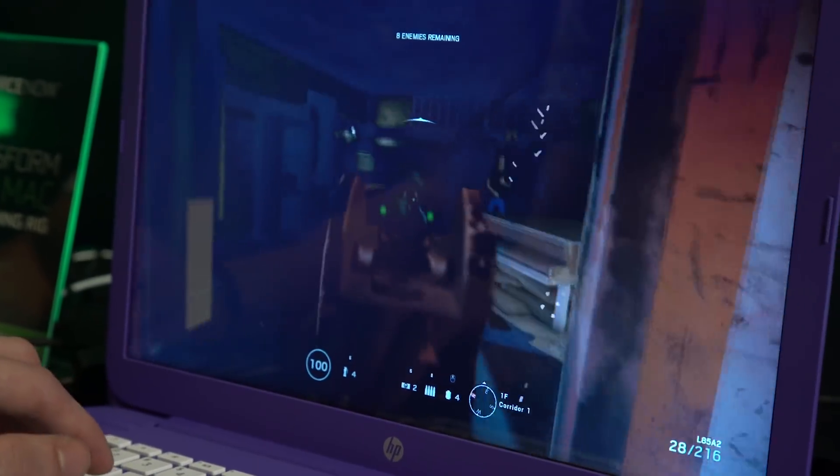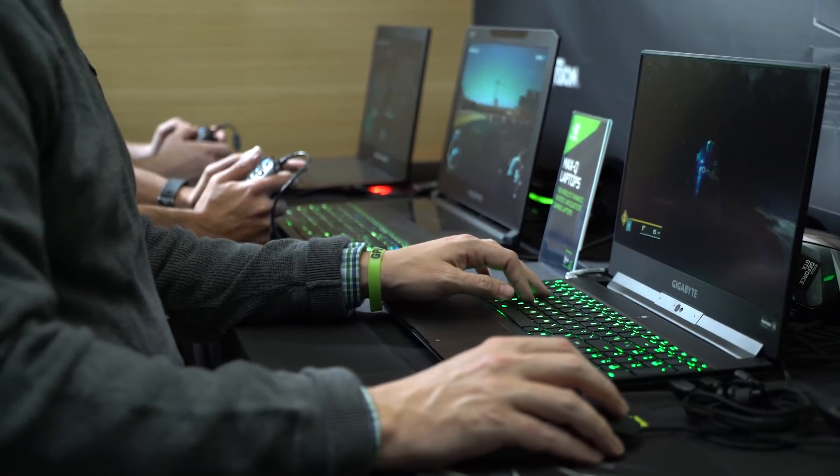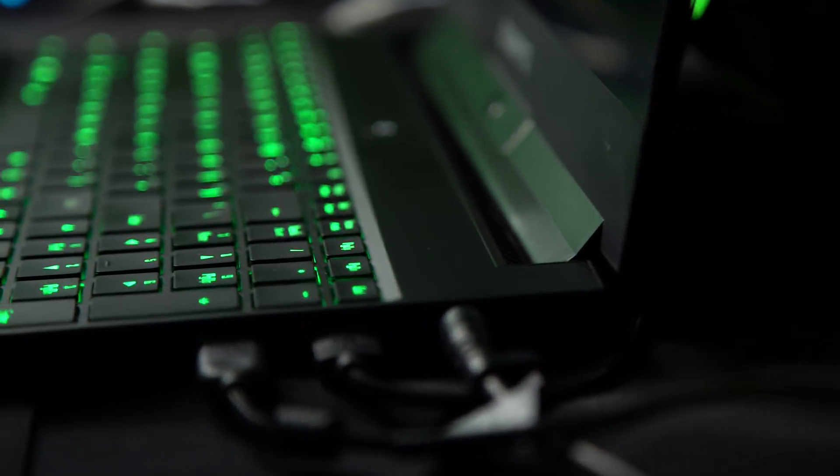GeForce Now has been further expanded to include Uplay. Light and thin notebooks are sleeker than ever, with three Max-Q notebooks on display. Even as thin as 18mm, you'll get a great gaming experience with a GTX 1080 inside.